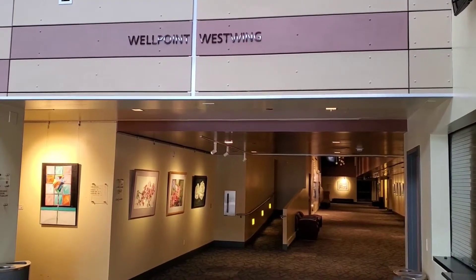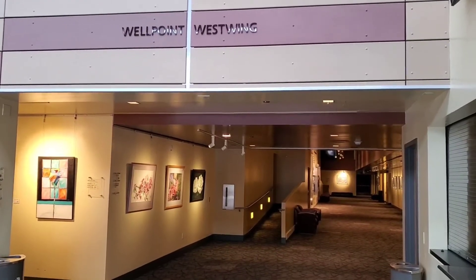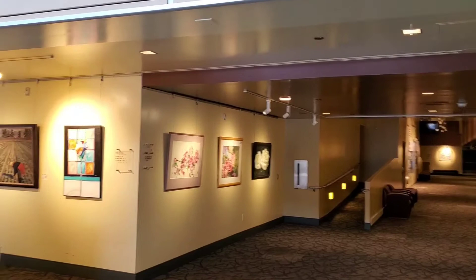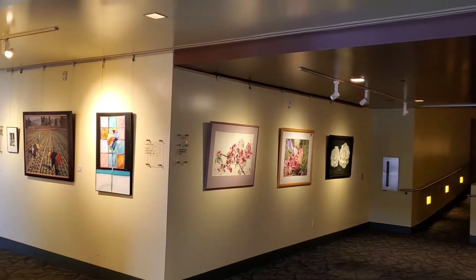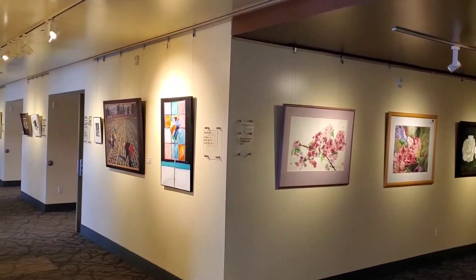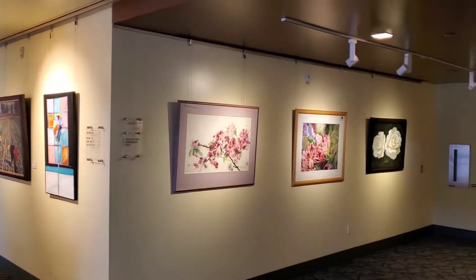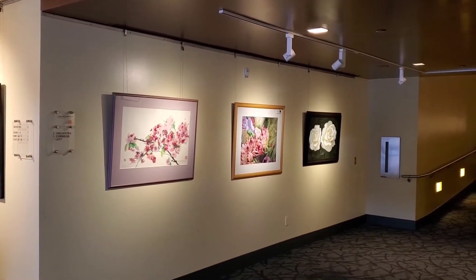In addition to being a performing arts space, the Fred Kavli Theater is also a home for the visual arts. Our gallery is outfitted with hanging tracks where we can exhibit rotating art shows featuring local artists and internationally acclaimed artists. We rotate about three to four shows each year.